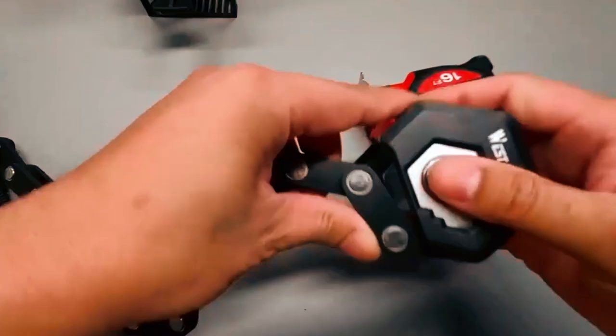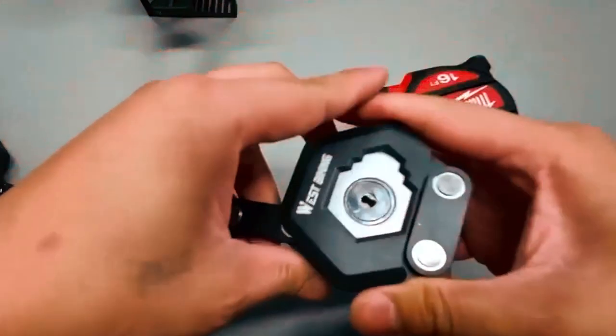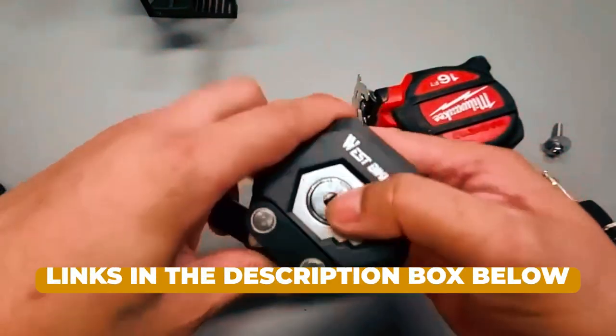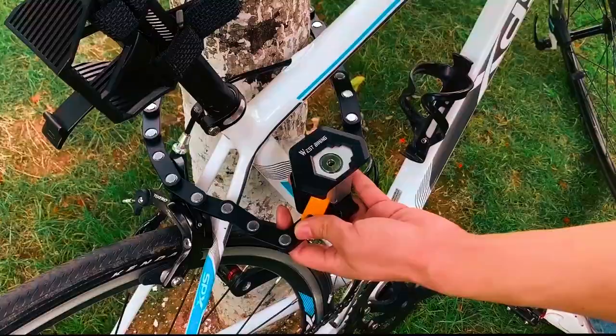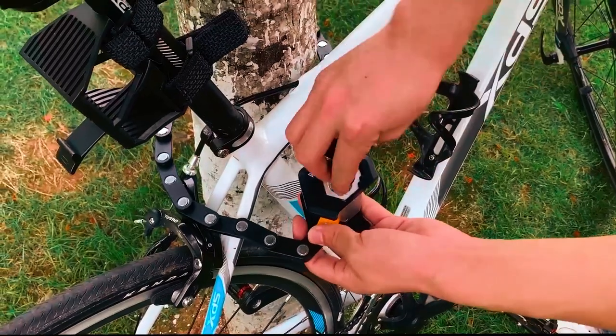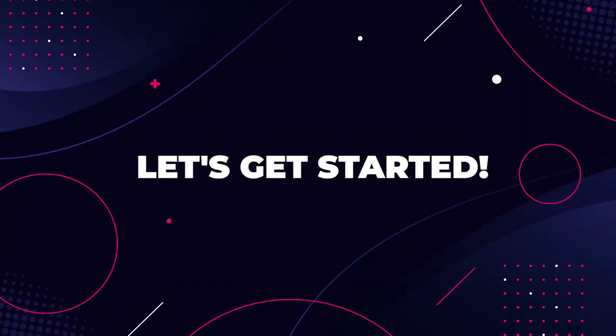and other tampering techniques. To learn more about the folding bike locks featured in this video, make sure to check the links in the description box below. There, you'll find additional information, customer reviews, and pricing details for each lock. Now, let's get started!